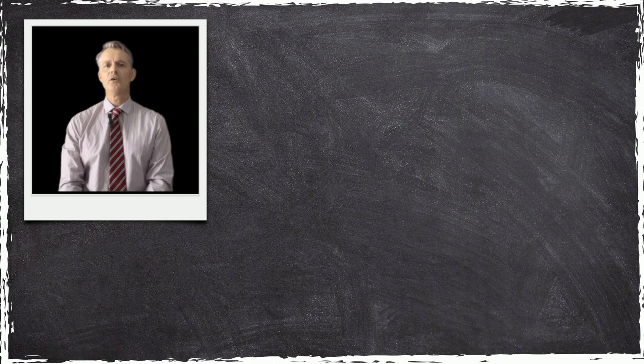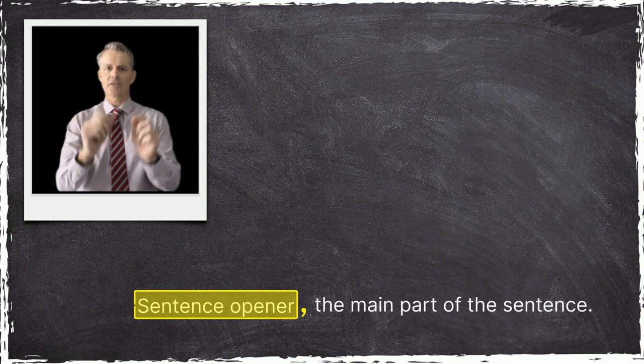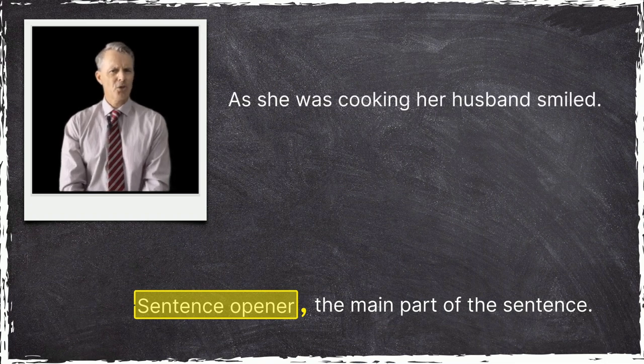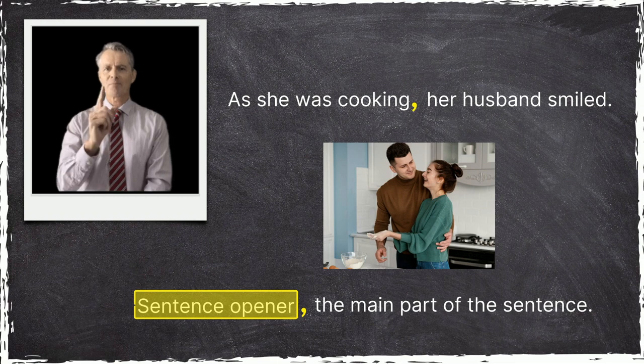It's important to use a comma to separate the sentence opener from the main part of the sentence. Without a comma, it can sometimes cause confusion. For example: As she was cooking her husband smiled. That's better with the comma: As she was cooking, her husband smiled.